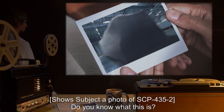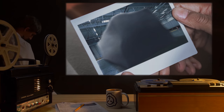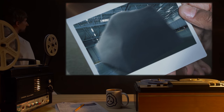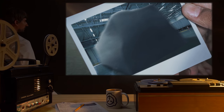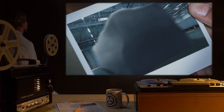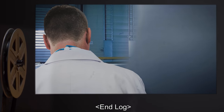Dr. Richards shows subject a photo of SCP-435-2. Dr. Richards: Do you know what this is? Subject: Y-yes. Dr. Richards: Is it he who made dark? Subject: No. It is his shadow. End log.